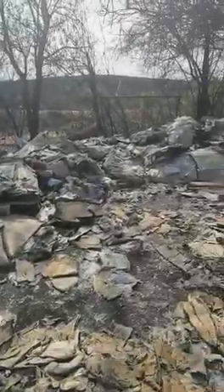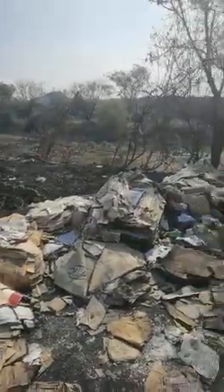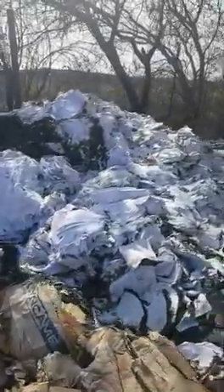So it was white paper, cardboard boxes, different types of plastics, PET — and this is where the mountain of white paper was.